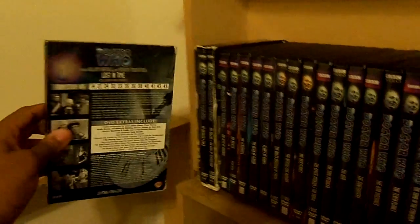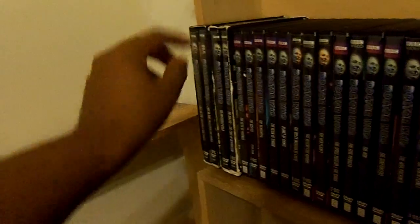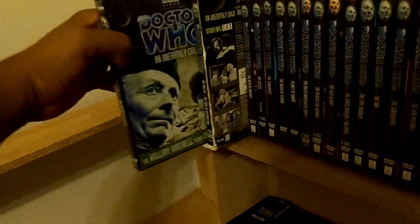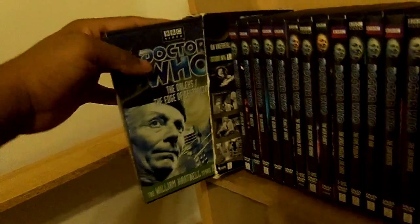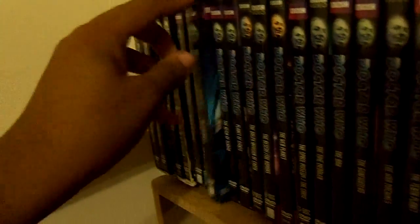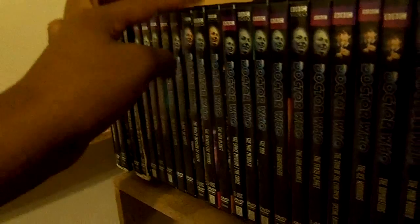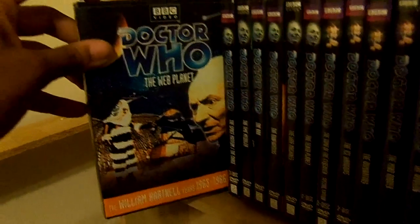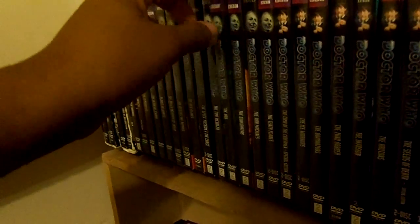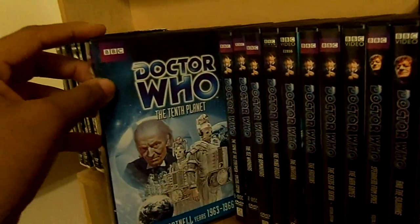Let's begin with Doctor Who: Lost in Time, a collection of rare episodes. On to the First Doctor, William Hartnell: Doctor Who - The Beginning, with An Unearthly Child, The Daleks, and The Edge of Destruction. Next we have The Keys of Marinus, The Aztecs Special Edition with Galaxy 4, The Sensorites, The Reign of Terra, Planet of Giants, The Dalek Invasion of Earth, The Rescue, and The Romans, The Web Planet, The Space Museum, and The Chase, The Time Meddler, The Ark, The Gunfighters, The War Machine, and The Tenth Planet.